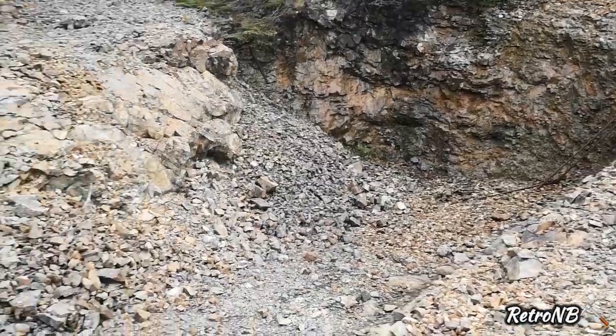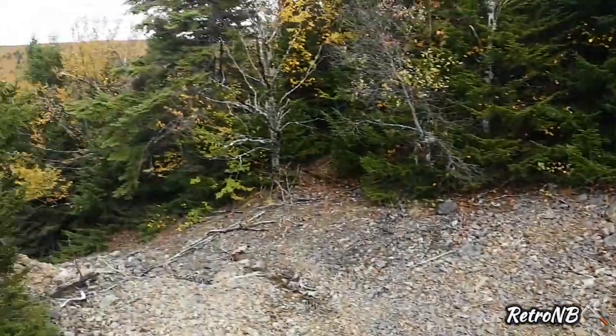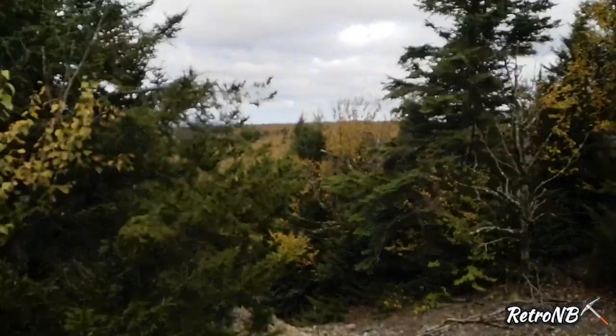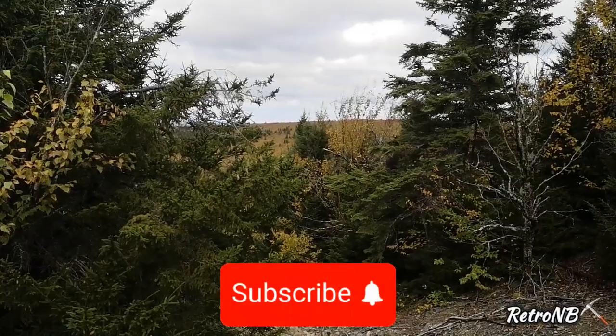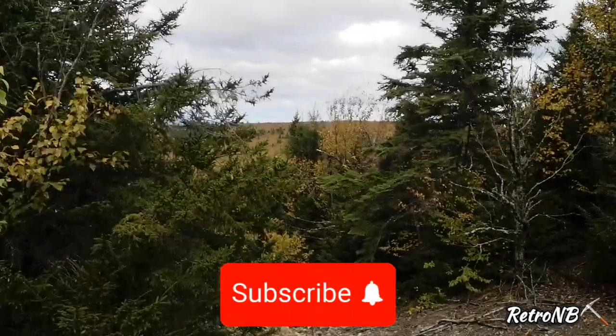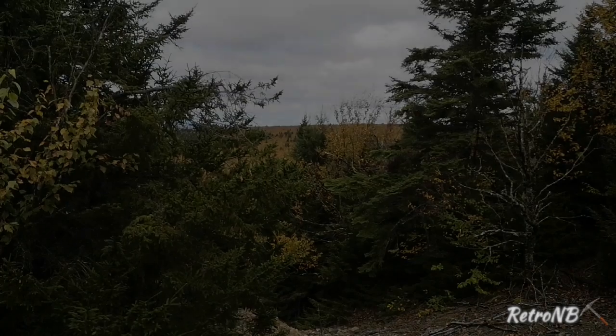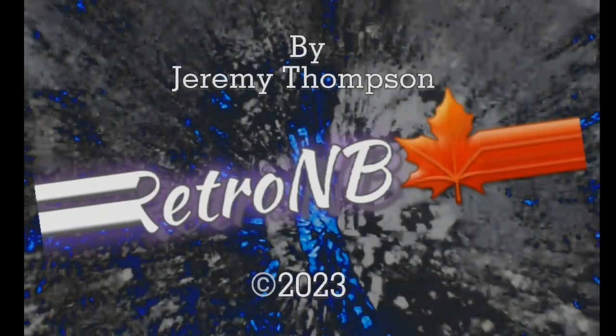All in all, I'd say it was a pretty successful day and the views are remarkable. Thanks for watching — if you like this content, please subscribe and click the bell to get notifications of upcoming videos.